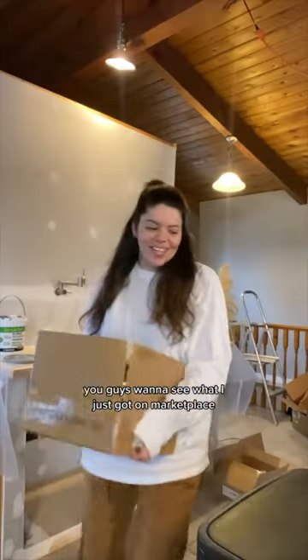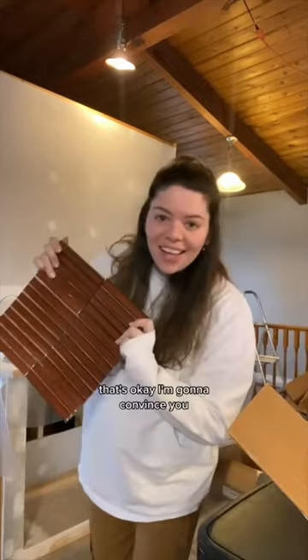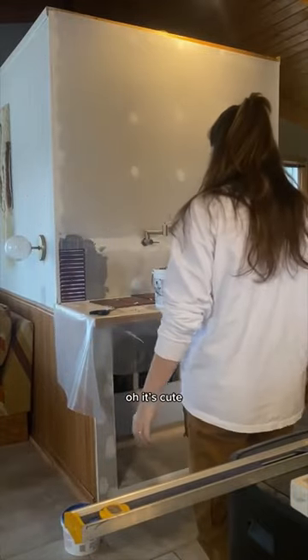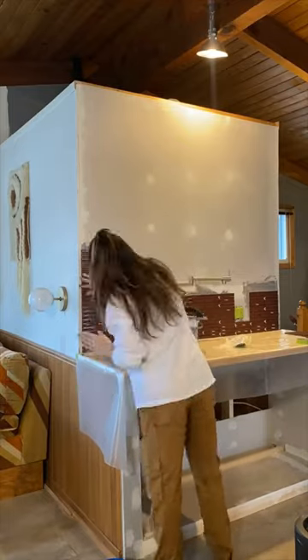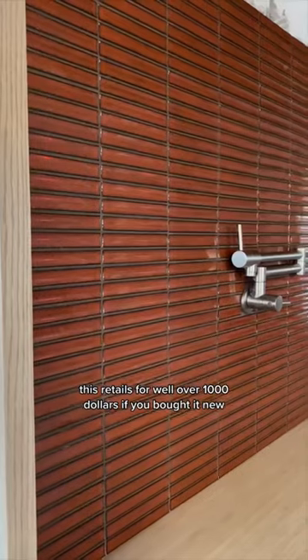You guys want to see what I just got on marketplace? Upon finding it, I realized this is my dream tile for the space. Can you picture it? Not yet — that's okay, I'm going to convince you. I've committed. This tile is called kitkat tile, which you'll see why when it's finished. I got this off marketplace for $300 for all four boxes.